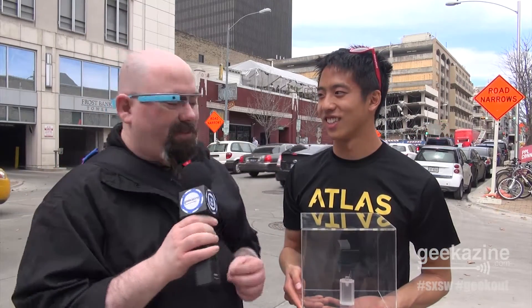Hey everybody, Jeffrey Powers with Geekazine at South by Southwest, where we do interviews on the street and in buildings. I heard about the Atlas from a friend who said find these guys and the second you do, you do an interview. So we got Peter here from Atlas. Why don't you tell us a little bit about what Atlas is?